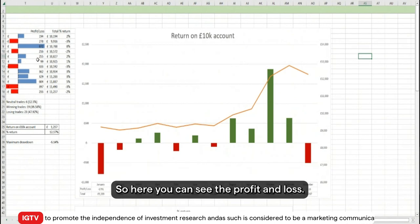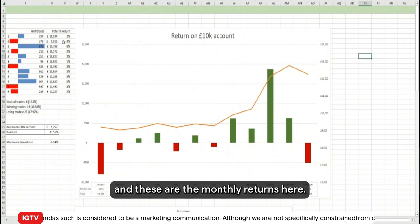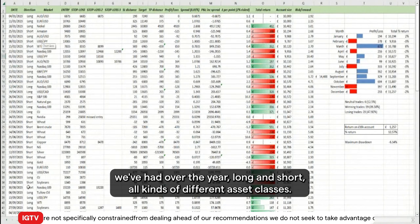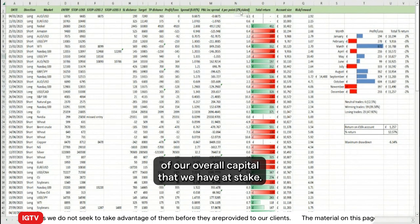You can see the profit and loss — the profits are bigger than the losses — and these are the monthly returns. Digging into the numbers, these are all the setups we've had over the year, long and short, across all kinds of different asset classes. What we really focus on is never risking more than two percent of our overall capital that we have at stake.